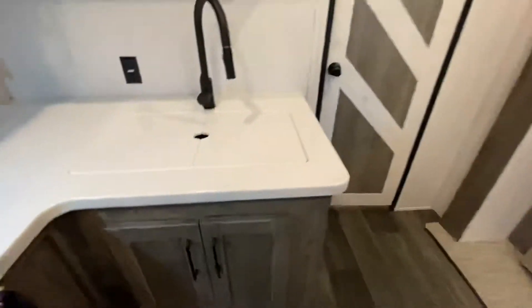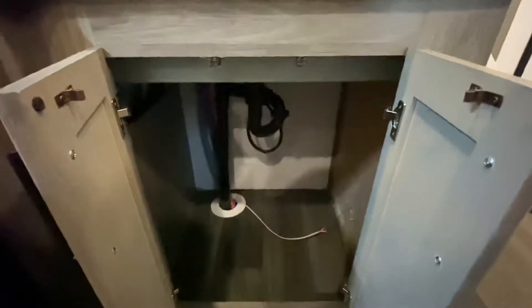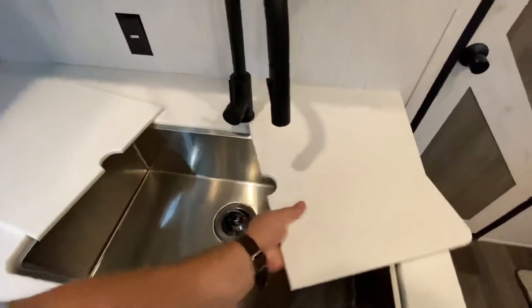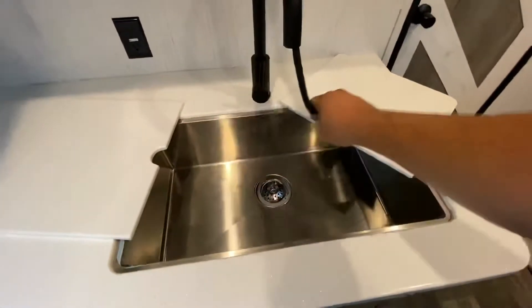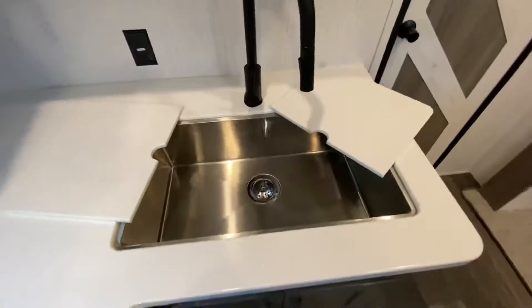Wrapping up the kitchen — tons of storage underneath. You've got a single bowl with a residential faucet and one of those little spray wands so you can hit the dishes from all angles.